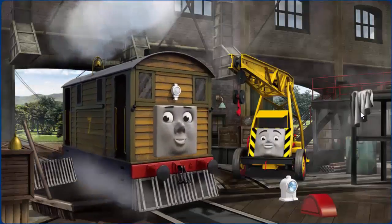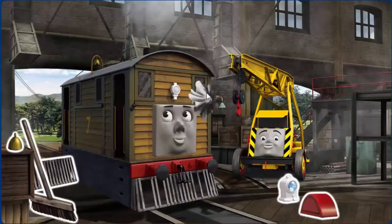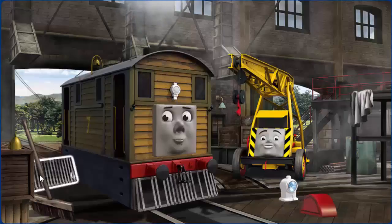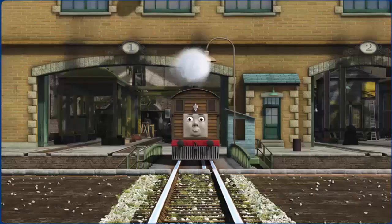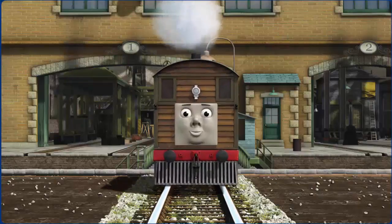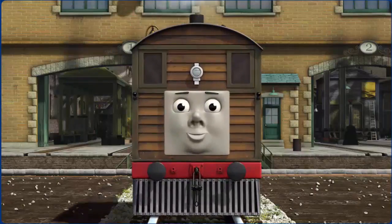Toby's windows are dirty and his bell is broken. Great job, but there's still more to do. You fixed it! Toby is ready to get back to work.